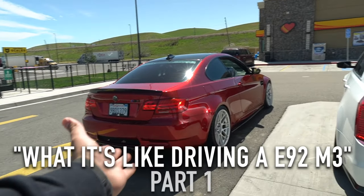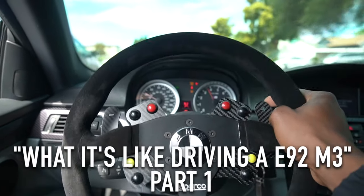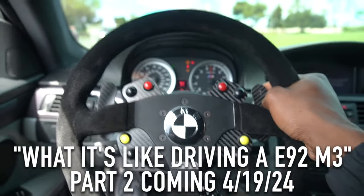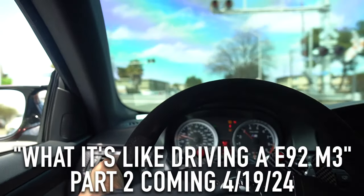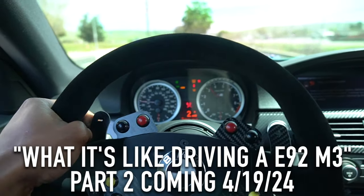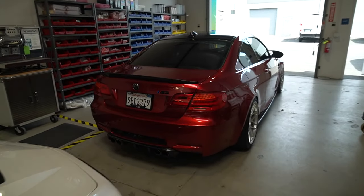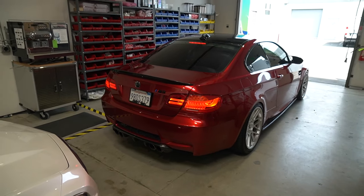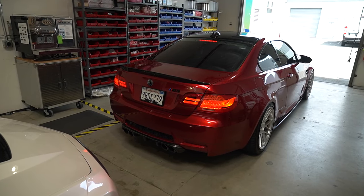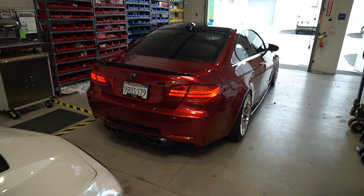This one supposedly could run E85 stock without changing anything. We're back with another one, getting that cold start. It's crazy when you first start it, it's like a whine and then it gets louder, just like the Z.